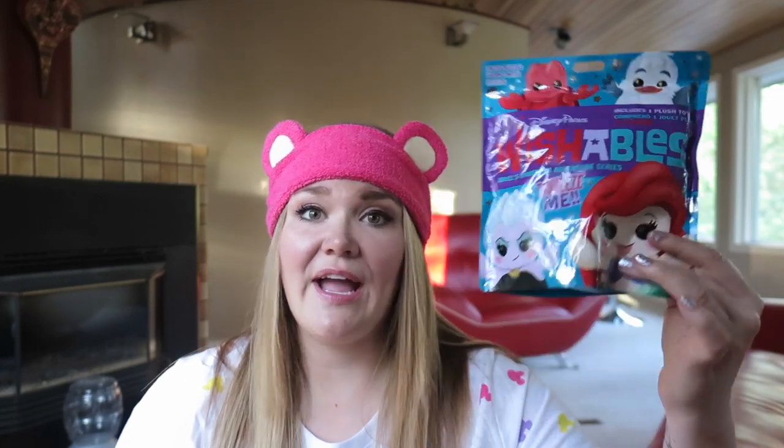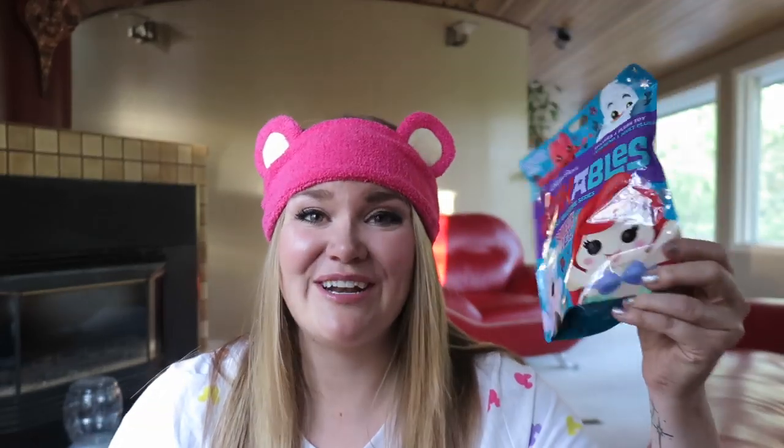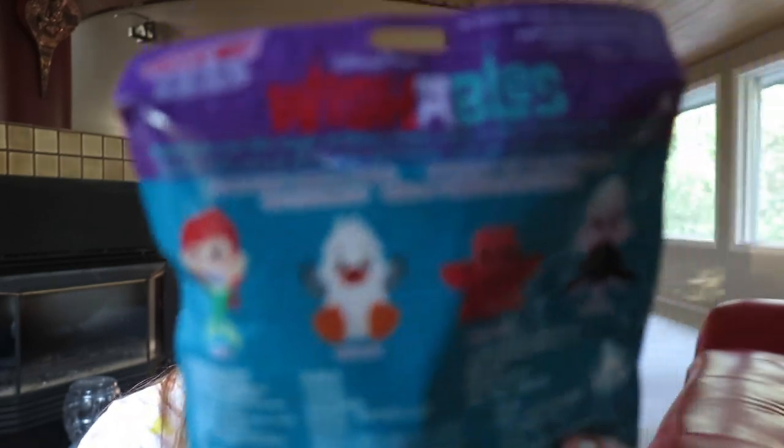These Wishables are new in the park. I actually heard they've sold out already, which is a little bit crazy. My friend Jen was sweet enough to pick up four of these for me, and she actually worked with a cast member to feel and make sure I got all four.